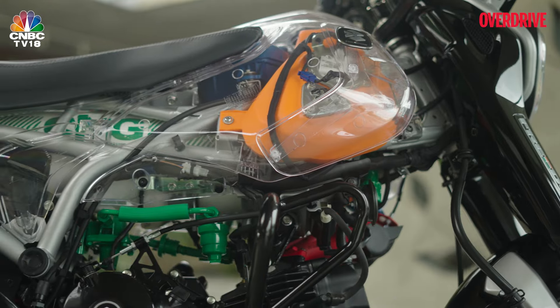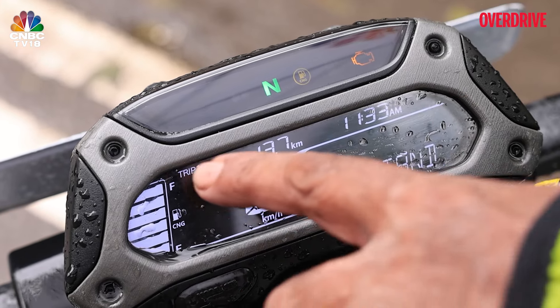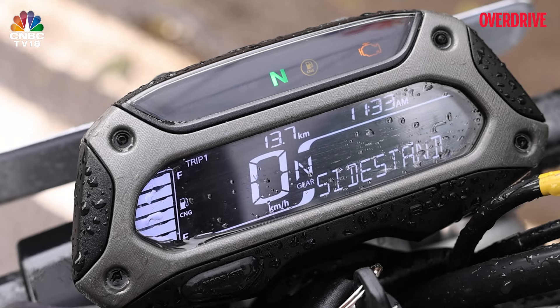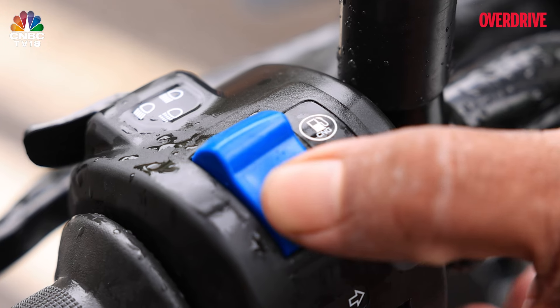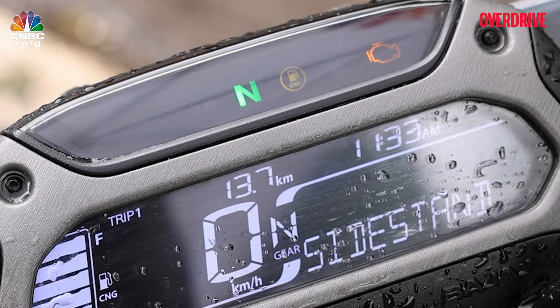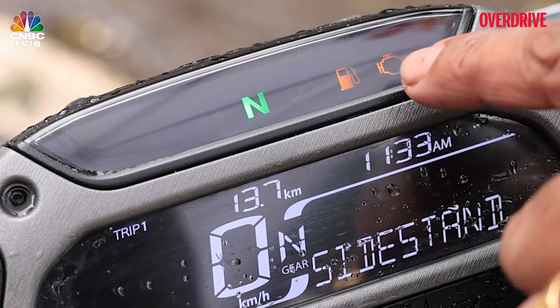Atop the handlebar with its simplistic but durable feeling switchgear is the neatly laid out reverse LCD display that shows off the time, speed, gear position, trip consumption readings and CNG fuel level reading. But this fuel level reading goes blank when you switch to petrol. There are also indicator lights that sit atop that show you what fuel the engine is running on.